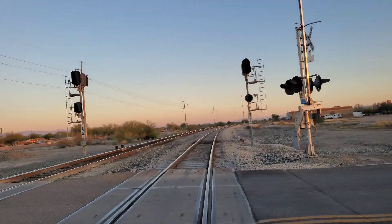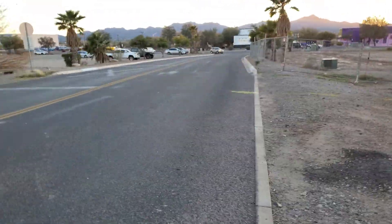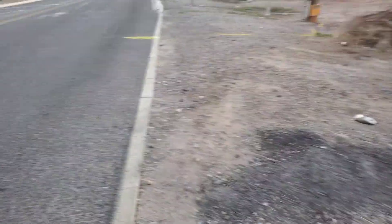I just wanted to give you guys an update on this crossing because there have been a few things that have changed, but nothing too big.